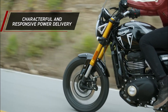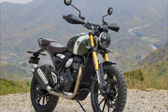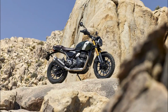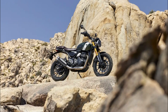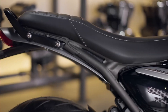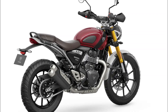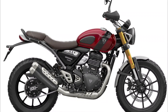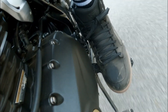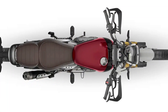Off-road ready: While the Scrambler 400X may not be an extreme off-roader, it does pay homage to its adventurous spirit. The suspension offers more travel, with 5.9 inches of stroke in the front and rear — a significant improvement compared to the Speed 400. Additionally, the bike features slightly narrower wheels at both ends, along with a 19-inch front wheel that enhances its ability to handle various terrains. The Metzeler Karo Street tires, though labeled street, are designed to cope with loose surfaces.